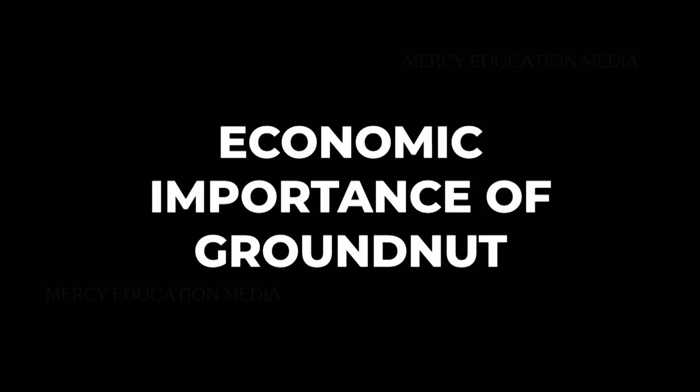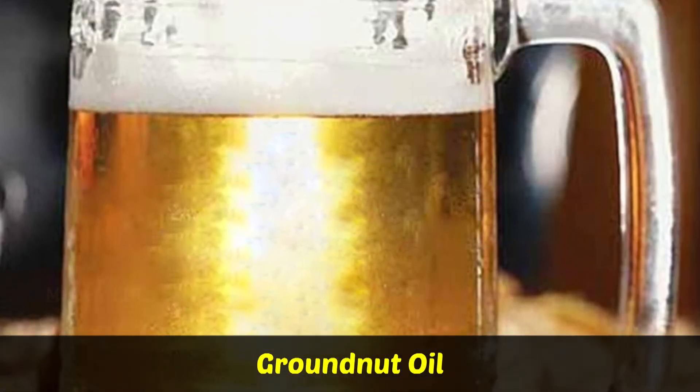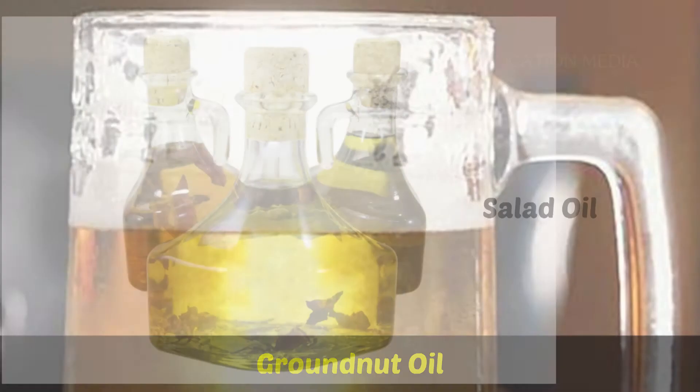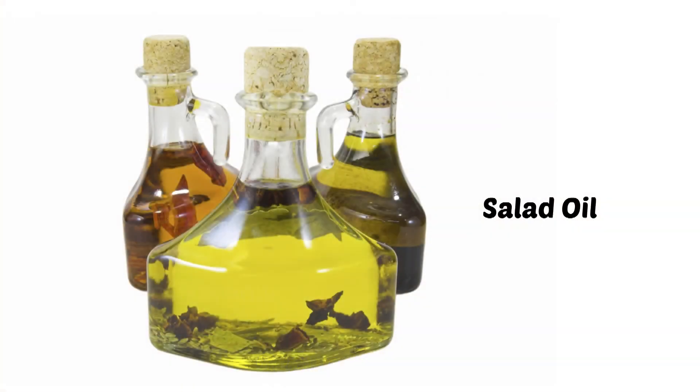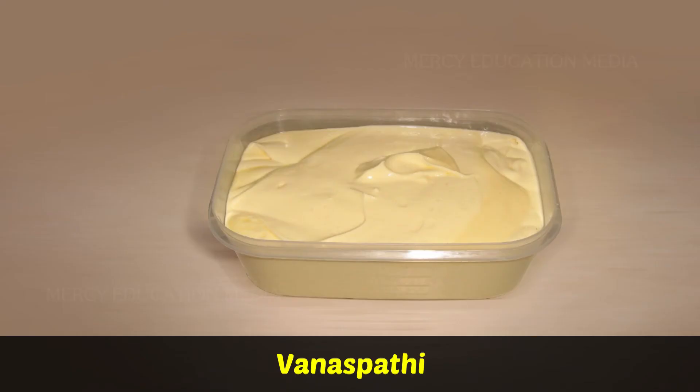We should know the economic importance of groundnut. Groundnut oil is one of the important edible oils. It is extensively used in cookery as a salad oil. It is used for the manufacture of vanaspati.